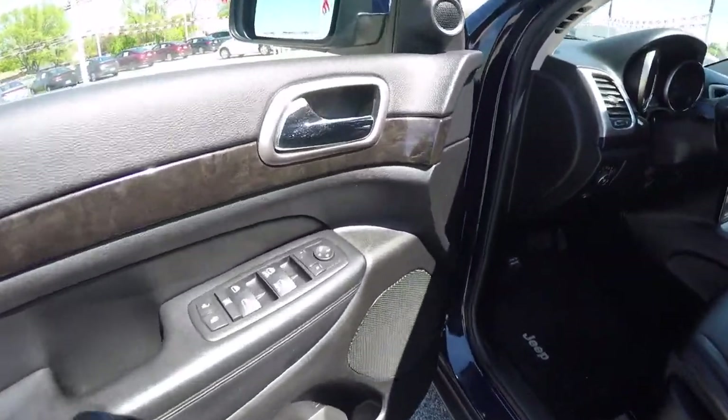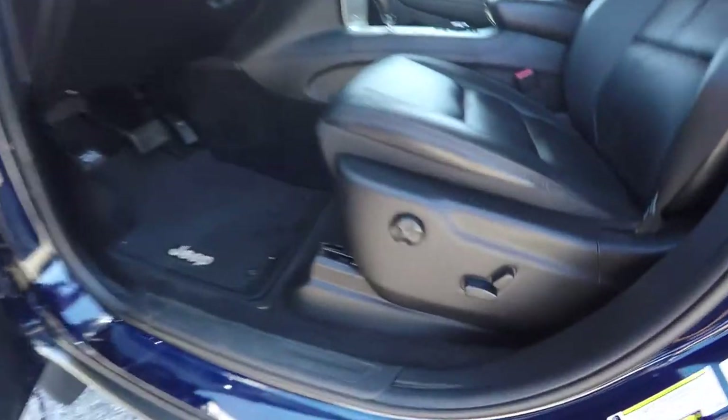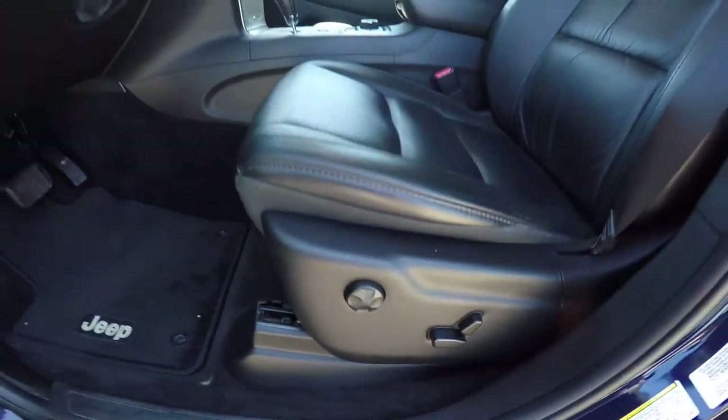Inside, we have power heated mirrors, windows, and door locks. We also have eight-way power driver and passenger seats with four-way adjustable lumbar support.